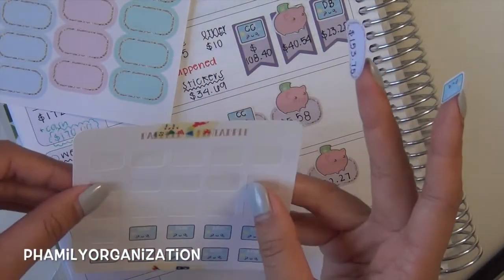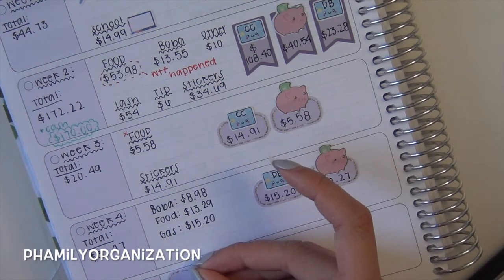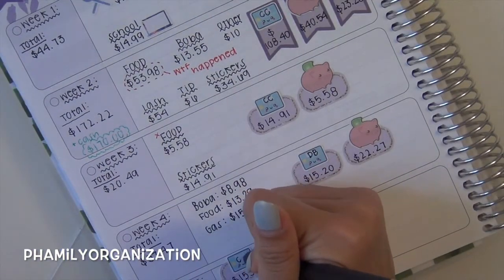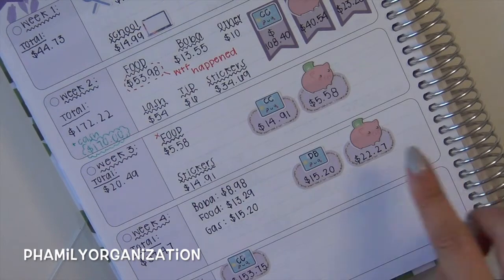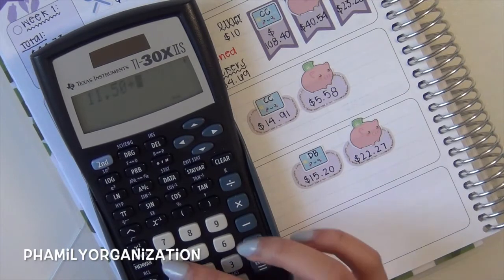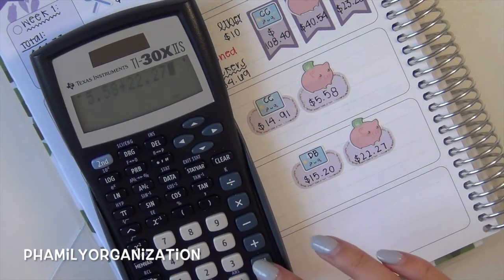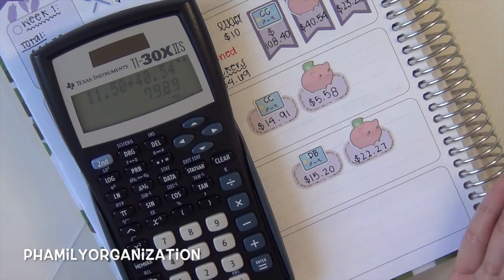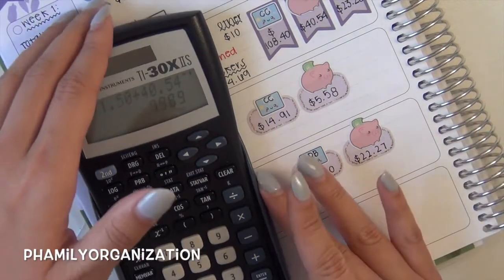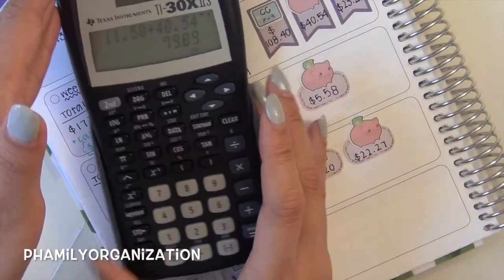I got this credit card sticker from Paper Pineapple — I think her name is Pineapple Papery now. I just want to do a little disclaimer: these are all my real prices. I'm not trying to brag or anything — I just don't want to create fake numbers and there's nothing for me to hide. It's just easier for me to use my real numbers.